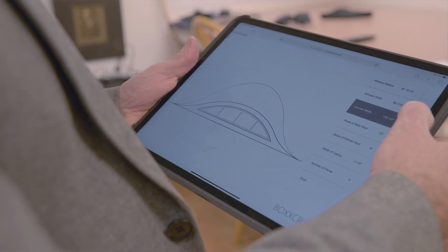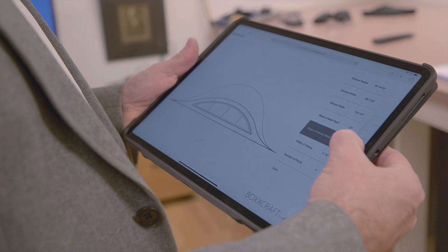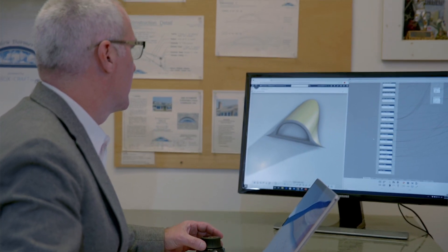On the back end, the 3D Experience figures out all of the templates for us and allows us to send it out to printing. You wouldn't have had access to this type of technology formerly as a small craft carpenter.